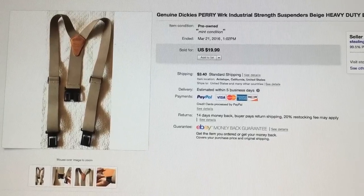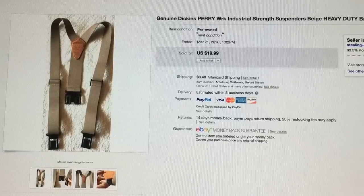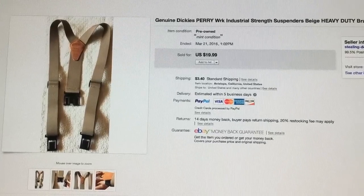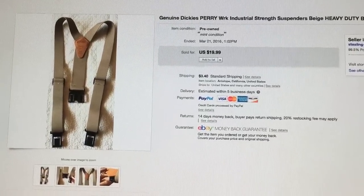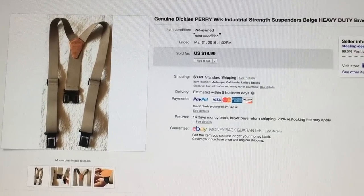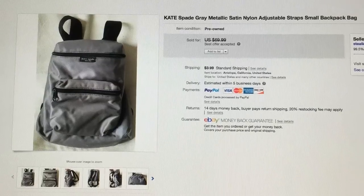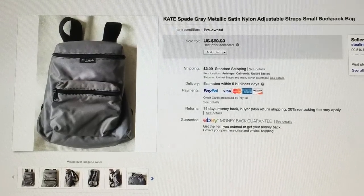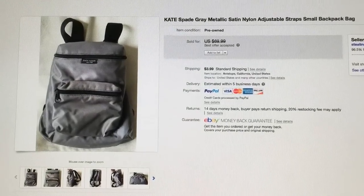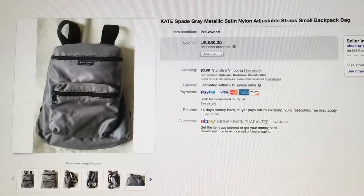These genuine Dickies Perry work industrial-strength suspenders — I paid $3 for them and they sold for $19.99. They were in near-new condition, which is why I paid $3. Usually I pay around $2, but $20 is still a good profit.